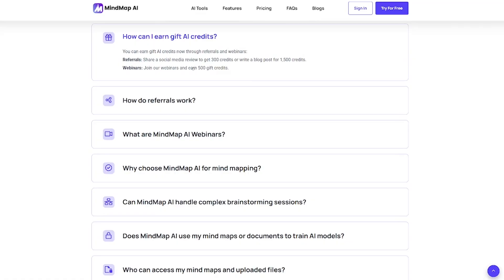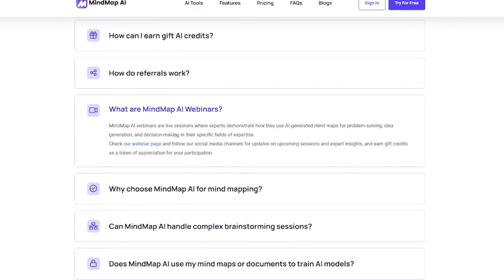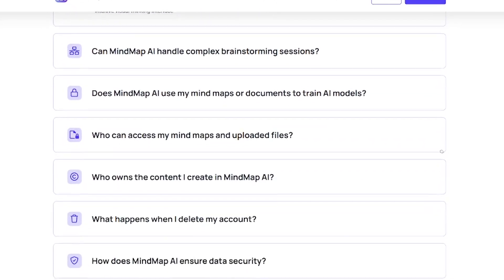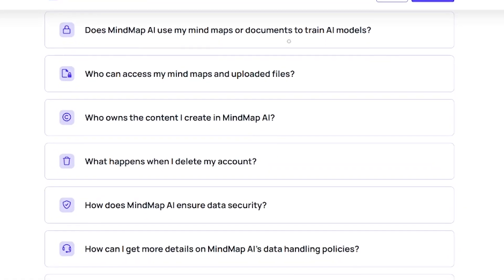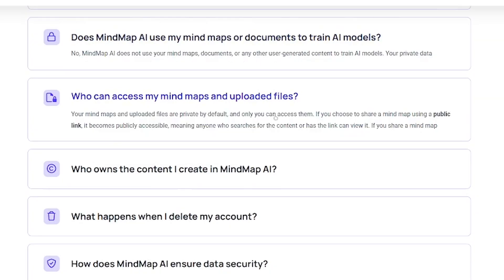Why users love it: AI-powered idea generation, clean collapsible editable nodes, export to multiple formats, great for individual or team brainstorming, lightning-fast and beginner-friendly. Mind Map AI takes what's in your head and maps it out in seconds.